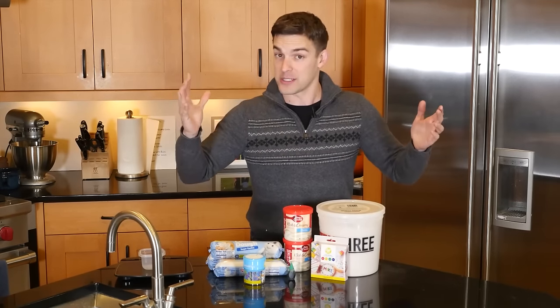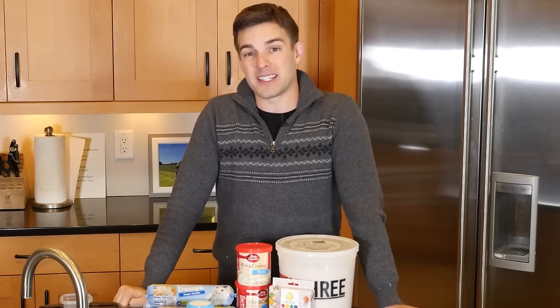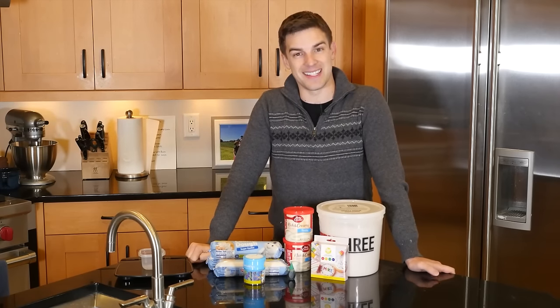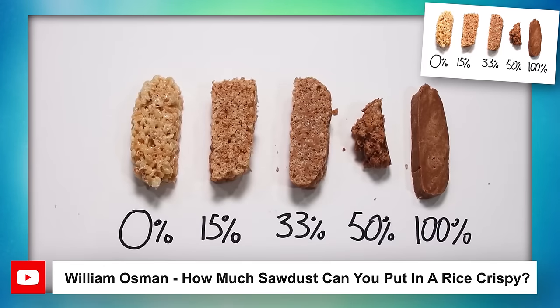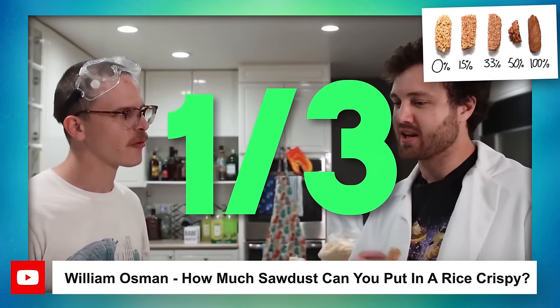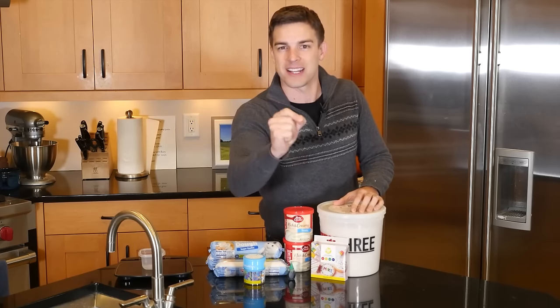One year ago, almost to the day, we had a crazy idea. We learned that Christmas trees are actually non-toxic — well, not all Christmas trees, just some of them. But there's a possibility you could eat the entirety of your Christmas tree instead of throwing it to the curb. So we decided to do that, and then we discovered that just because you can do something, you probably shouldn't. Because it was the worst. Then earlier this year I saw a video from William Osmond and iDubbbz where they tried to sneak as much sawdust as they could into Rice Krispie treats — discovering you could get around a third of the Krispies swapped out for sawdust. And so I was like, aha! My dream of eating my entire Christmas tree lives again!